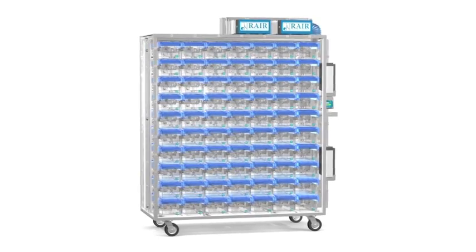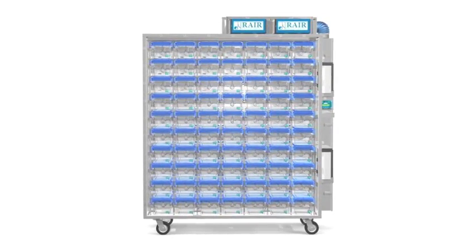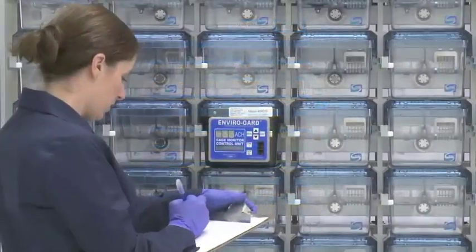The Rare HD — the technology of tomorrow, for your research today.